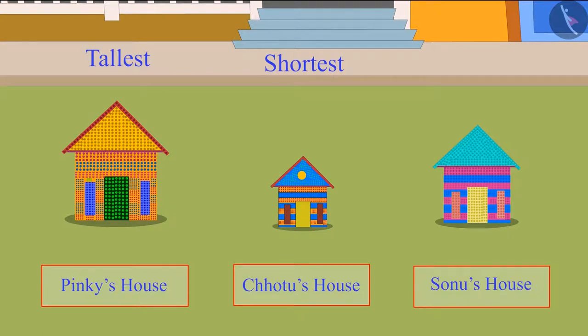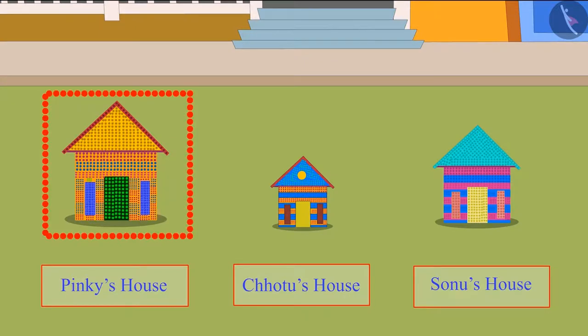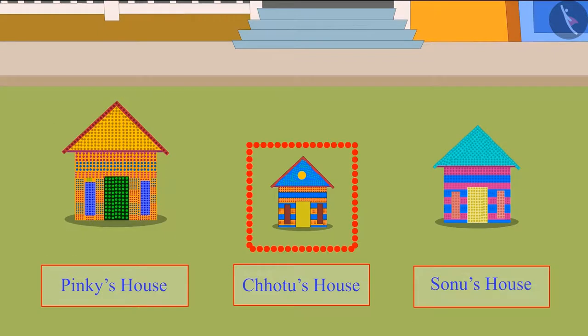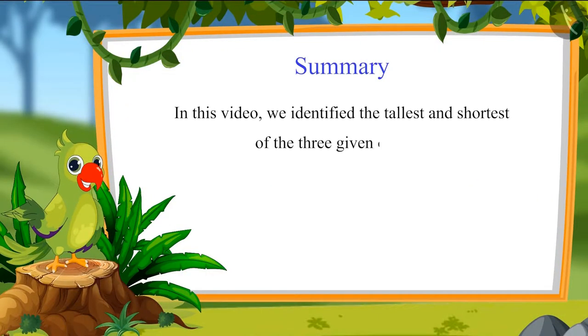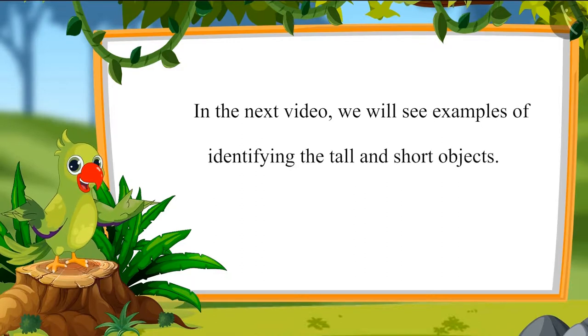Could you guess the correct answer, children? This shows that out of these three houses, Pinky's house is the tallest and Chotu's house is the shortest. So, children, in this video, we learnt to identify the tallest and the shortest of three given objects. In the next video, we will see examples of identifying the tall and short objects. Until then, bye, children.